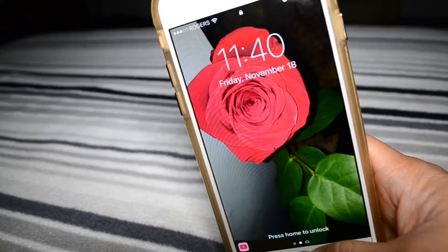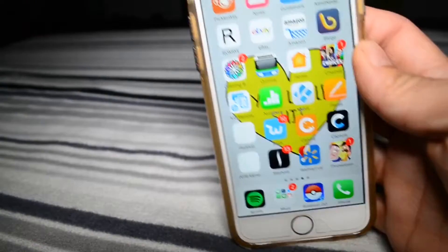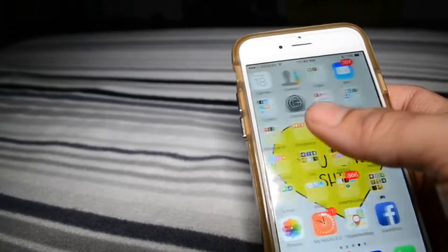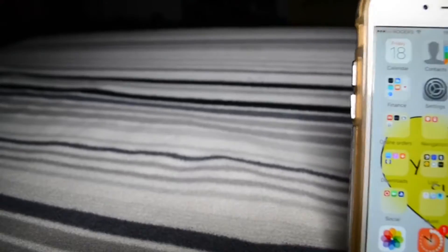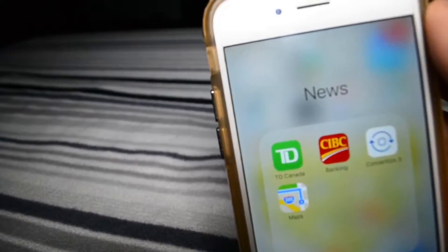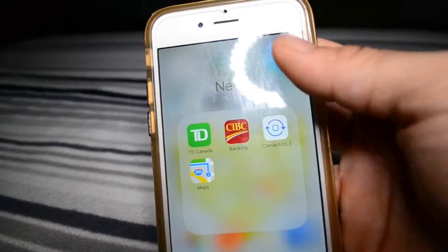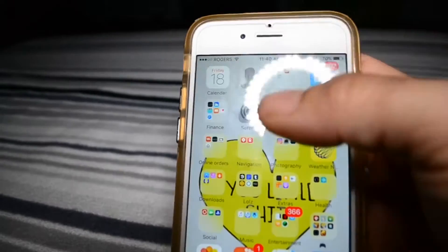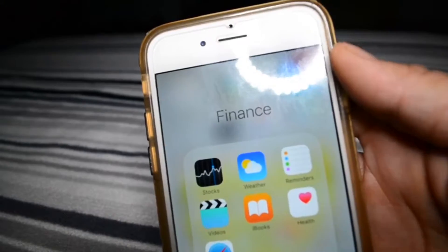I have not cleaned out my phone, meaning I have not gotten rid of some of the apps, so some of them are just still on there. It's very messy. I have calendar, contacts, banking stuff, mail, and finance apps.